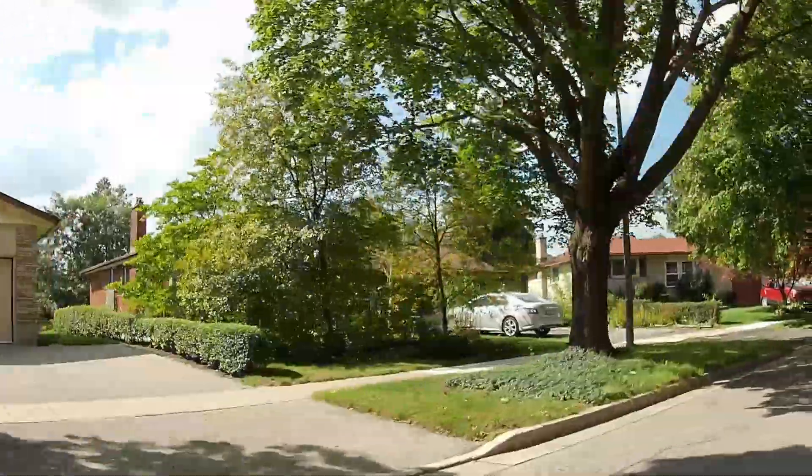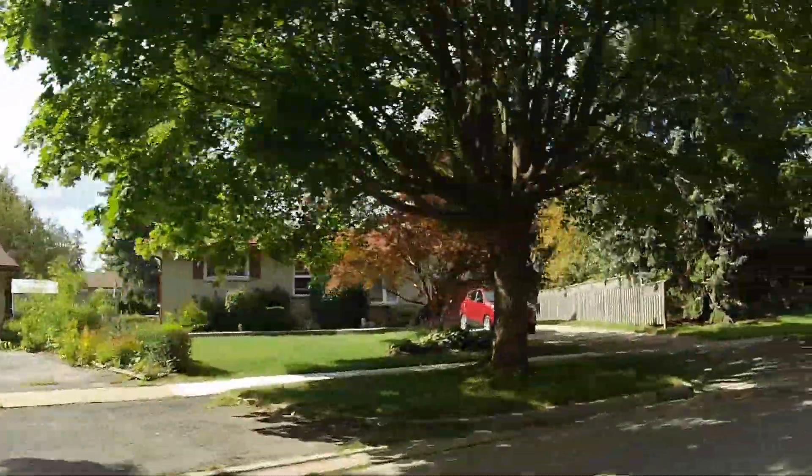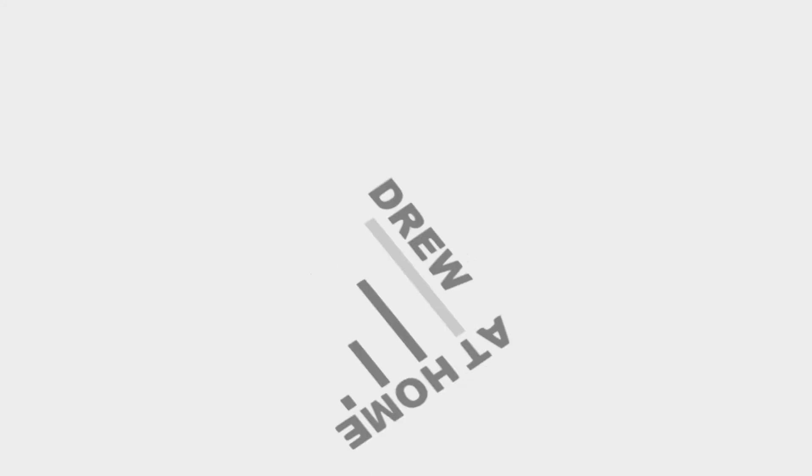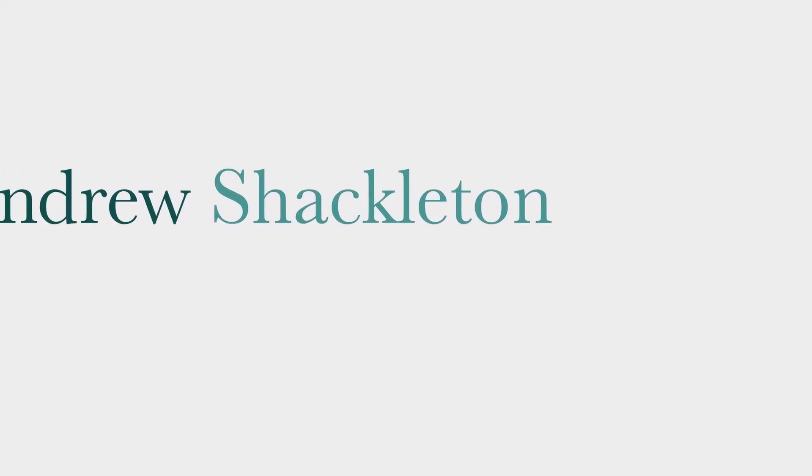This is Heritage Park. I'll tell you what you need to know about this Kitchener neighborhood starting right now. Hey, it's Andrew Shackleton, Kitchener-Waterloo real estate broker, Drew at home dot com.